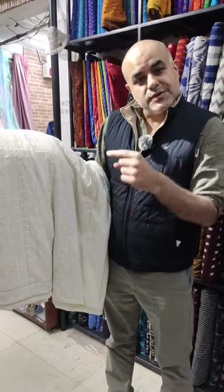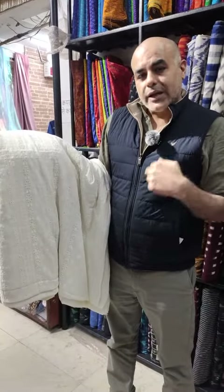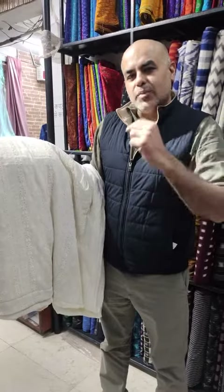What's your first thought when you see this fabric? What can you create out of this? Share in the comment section.